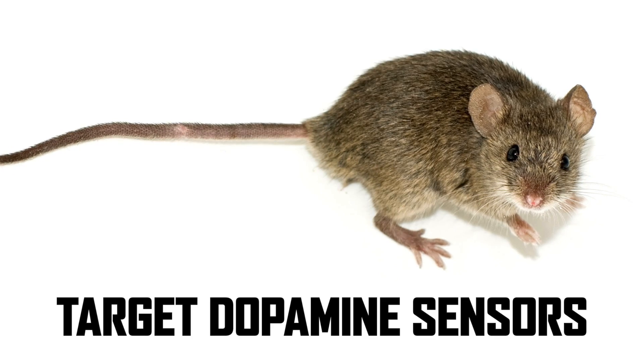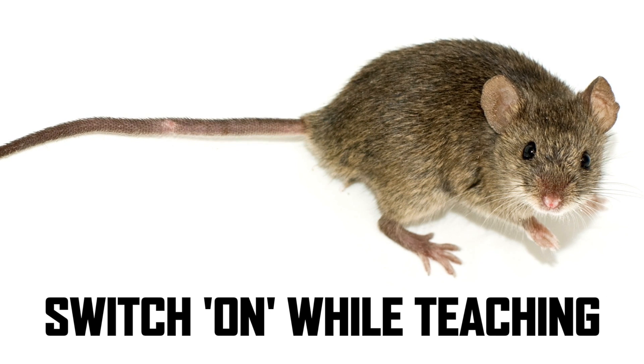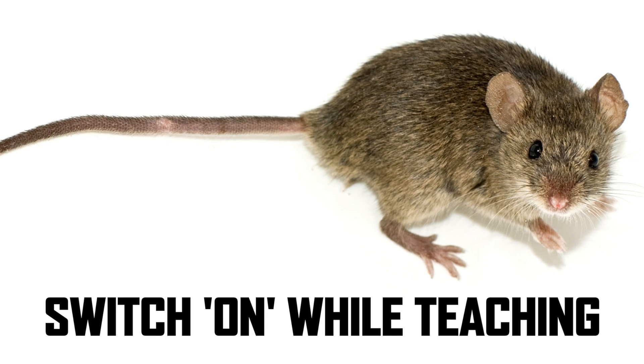We've been using optogenetics a lot in mice as a research tool, using them as a study before we move it on to humans. So far they've managed to make mice that were blind be able to see again. Furthermore, they've been able to teach these mice things — effectively targeting the dopamine sensors, the pathways that we use in learning and reward. And so if you make these parts switched on and you teach a mouse something specific, it's like it has learned that there will be a reward for any particular thing, making these mice learn incredibly quickly.